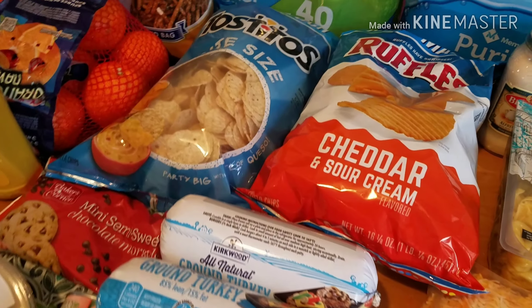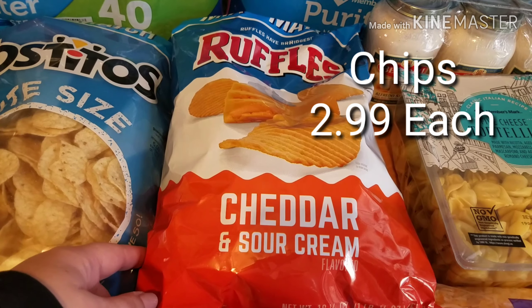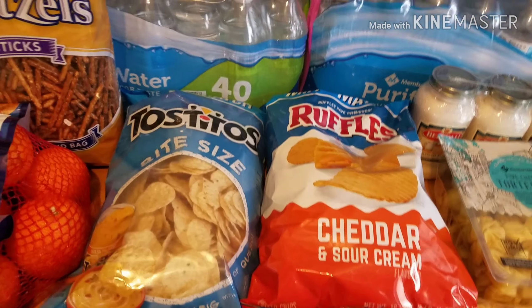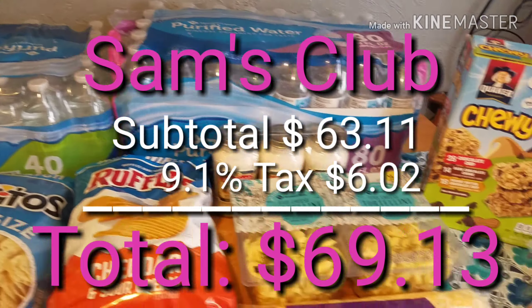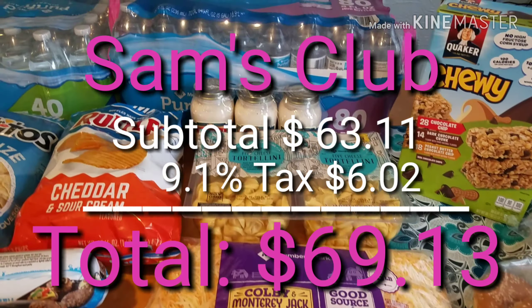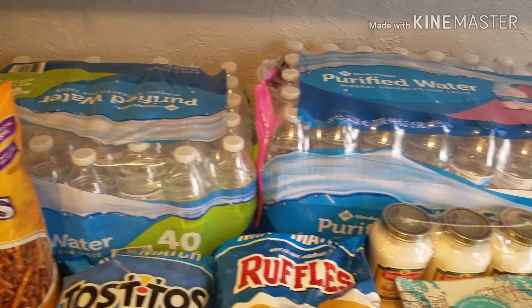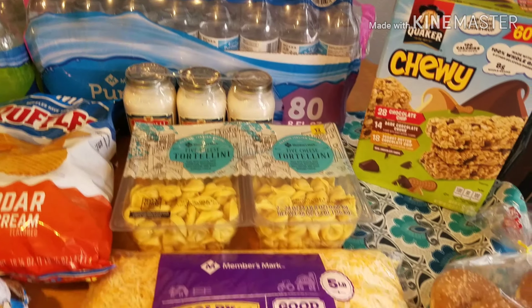Sam's Club is the only place to buy string cheese from because it's such a great deal. And then we got some chips — bite-sized chips and cheddar and sour cream. That is it for my Sam's. I know I normally get way more, but I didn't need a lot because my pantry is pretty stocked and my freezers are stocked, so I just needed some of the fill-in stuff.